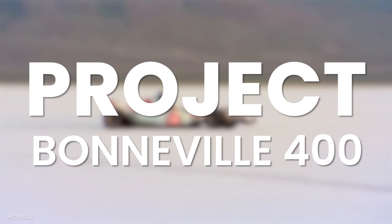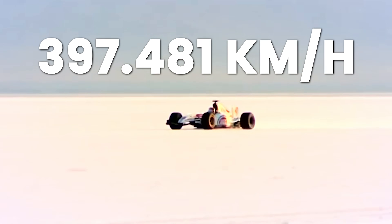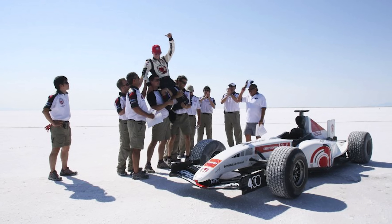In 2006, the Honda Racing F1 team attempted to do exactly this with their Project Bonneville 400. In order to reduce the drag on the car, the engineers took the rear wing off and put a vertical fin to add stability, and they set out the goal to break 400 kilometers an hour in a Formula 1 car. The V10 engine propelled the Honda to an average speed of 397.481 kilometers an hour — unfortunately unsuccessful in breaking the 400 kilometer per hour barrier.